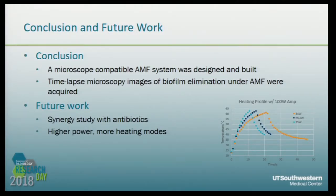We have built a microscope-compatible AMF system and achieved real-time biofilm elimination imaging under AMF using time-lapse microscopy. In the future, we can use this system for synergy studies with antibiotics to find out the mechanism of interaction between AMF and antibiotics, and determine the best approach to eliminate biofilm. We can also use higher power to explore more heating modes that give us more treatment possibilities.